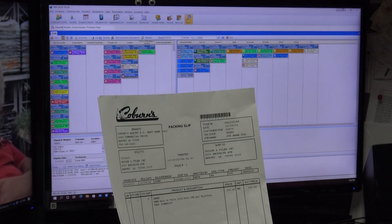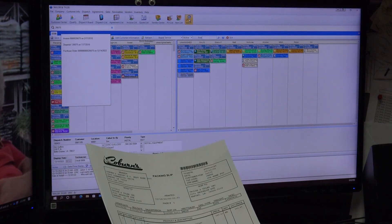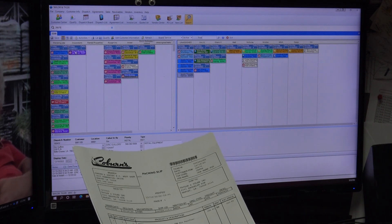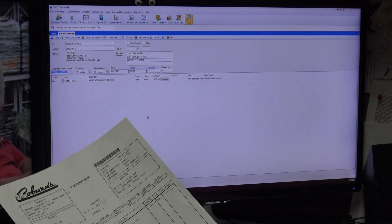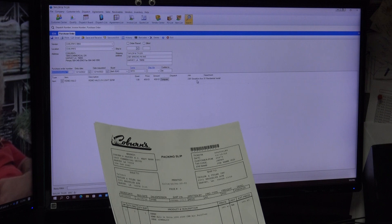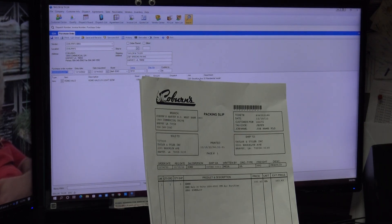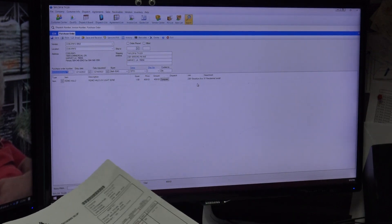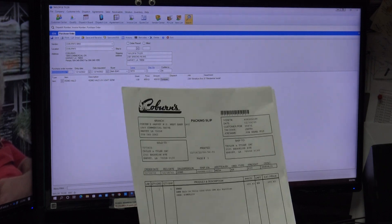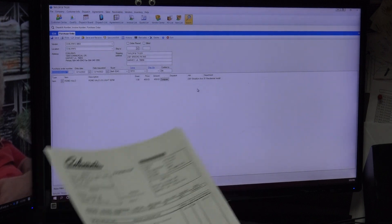I'm pulling up the packing slip PO number 26675. I type it in the search bar above the blue line, go to the purchase order, and it shows this PO is for 2301 Brooklyn Avenue for one Remy Halo. That seems odd — why would we be purchasing one Remy Halo with no dispatch number and the job address being our own shop at 2301 Brooklyn?